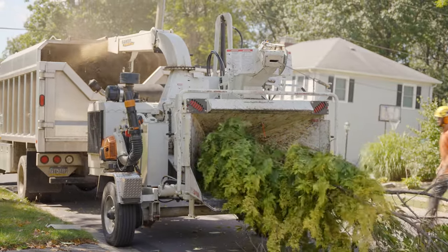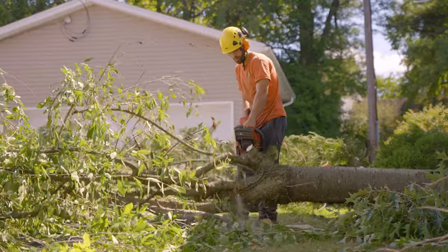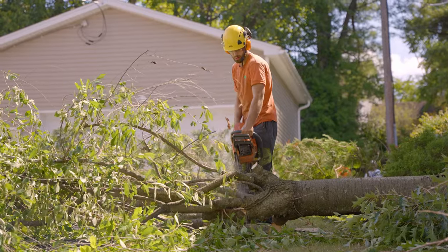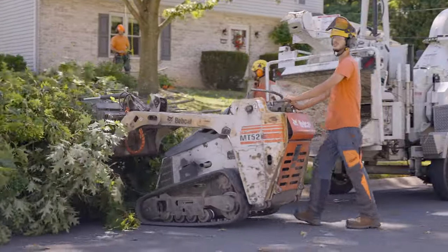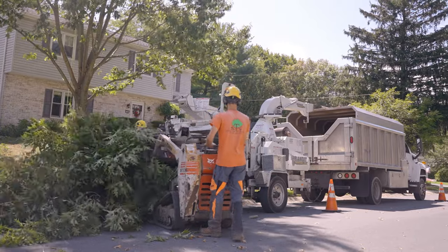We're always pushing the limits of all of our equipment. You're always going to want to put more into the chipper. So the bigger your chipper is, the more options you have in terms of getting rid of crotch wood that you don't want to haul home on a log.